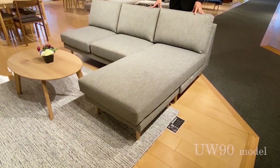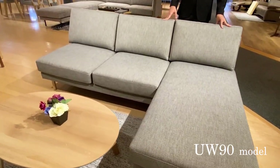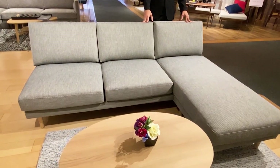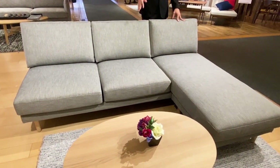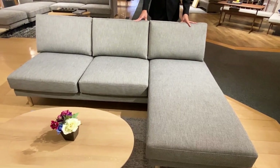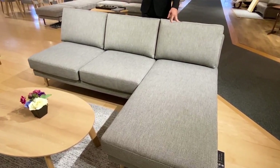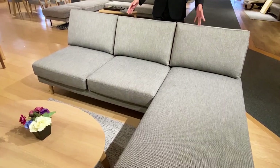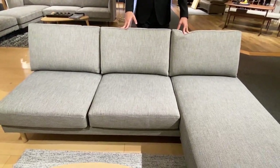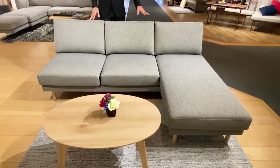The first one is our new UW-90 model sofa. Normally, Karimoku is famous for seating comfort research, but we designed this sofa from a different perspective. This sofa is very minimal and simple in design. The main factor of this sofa is the sewing and covering technique and that quality, because this sofa is made of really straight lines only. You can see how well the front covering on the sofa and the even tension cushion and sewing technique.